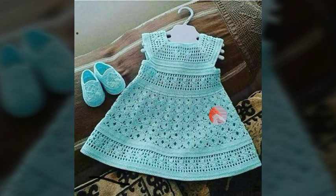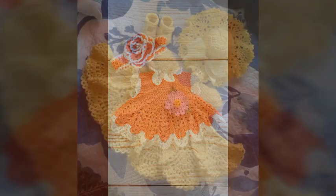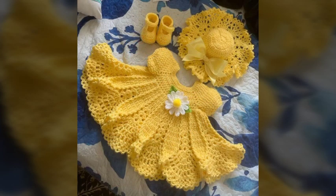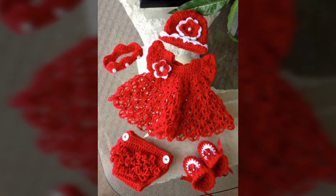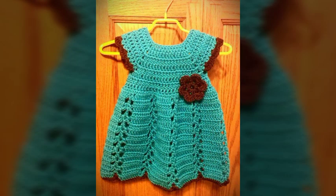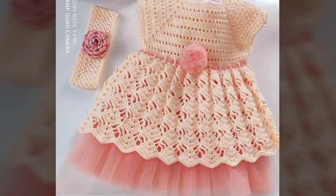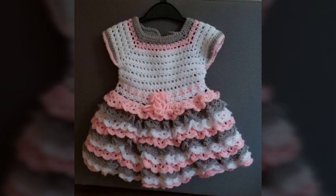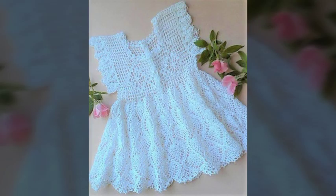These hand-knitted baby girl's frocks are most stunning, most attractive, and most gorgeous. These frock designs are more good looking and these frock designs for baby girls are more comfortable in winters. You can easily carry these stunning and attractive frock designs, and I hope you guys really like these most attractive and most beautiful frock designs.